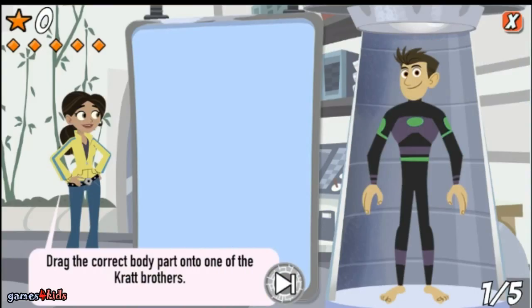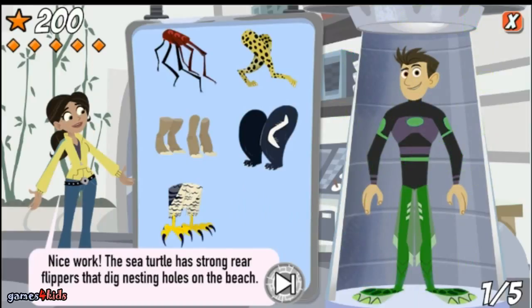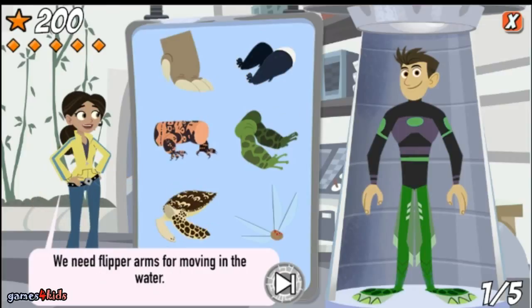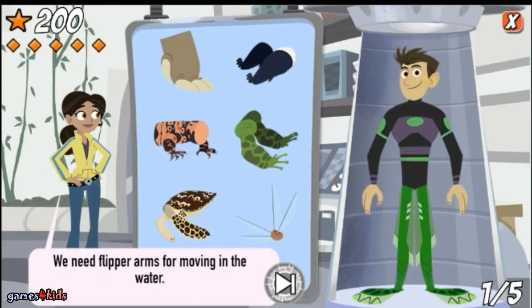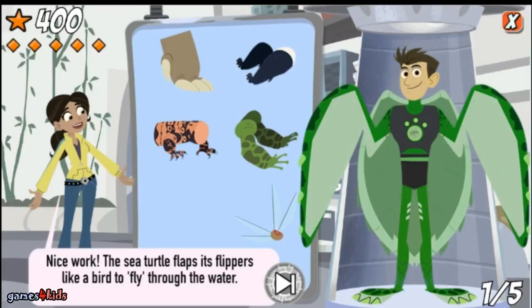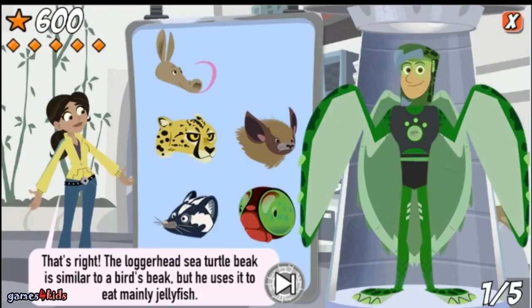Help me build a creature power suit! I'll tell you what we need and you choose the correct body part and drag it onto one of the Kratt brothers. We need legs that help steer in the water and dig nests in the sand. Nice work! The sea turtle has strong rear flippers that dig nesting holes on the beach. We need flipper arms for moving in the water. Nice work! The sea turtle flaps its flippers like a bird to fly through the water. We need a scaly head with a beak. That's right — the loggerhead sea turtle's beak is similar to a bird's beak, but it uses it to eat mainly shellfish.